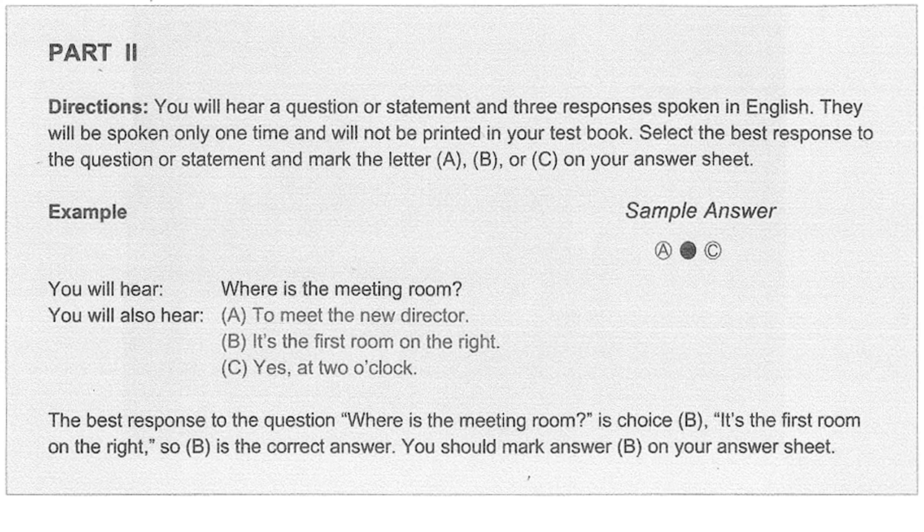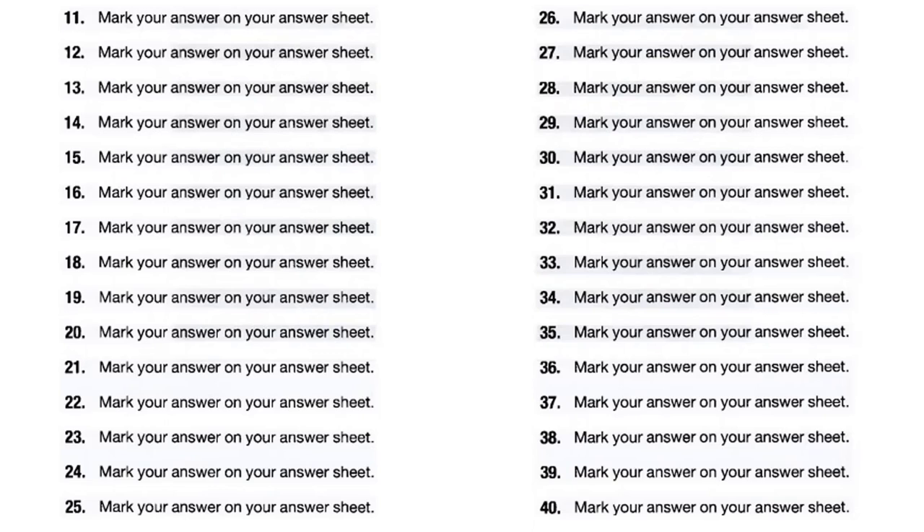Now let us begin Part 2 with question number 11. Have the test results arrived yet? A. In a couple of months. B. Yes, they've just come in. C. I'll take a taxi.